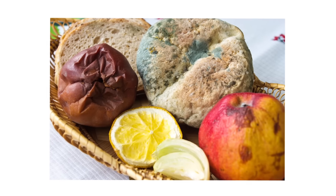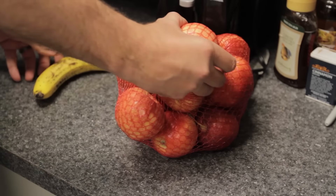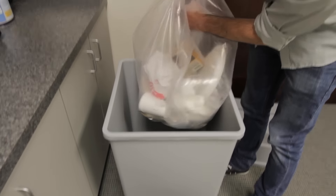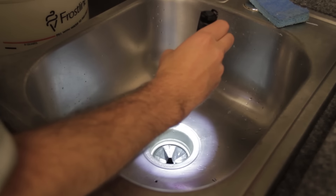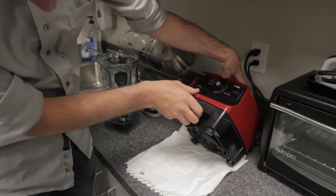Inspect the following areas to find the decaying organic matter that fruit flies are breeding in: on counters where fruit or vegetables are stored, in trash cans under trash bags, in drip pans under the refrigerator, in sink or floor drains, and under kitchen appliances where fruit juice or vegetable juices may have spilled.